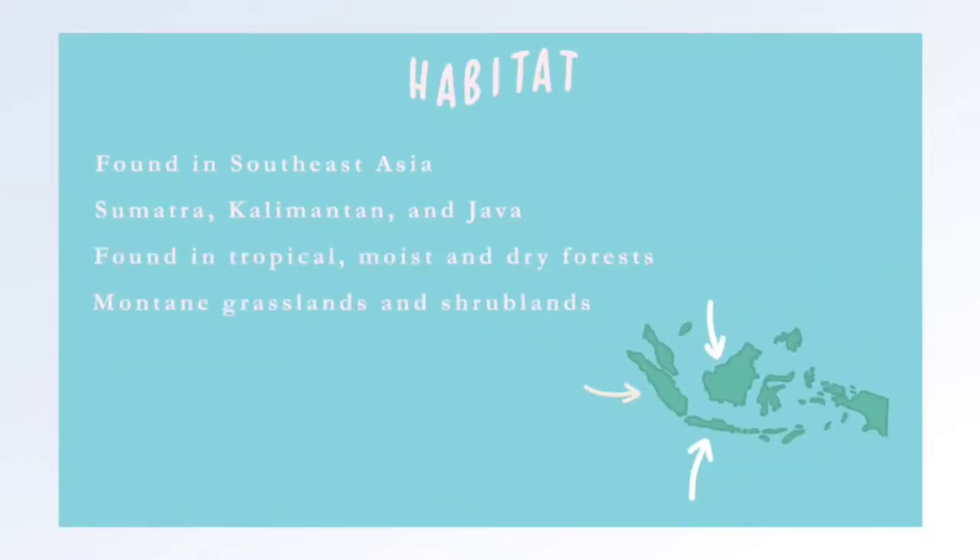They are also found in biomes like tropical, moist, and dry forests, as well as montane, grassland, and shrubland.